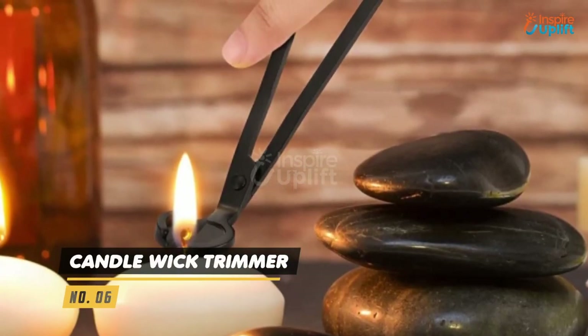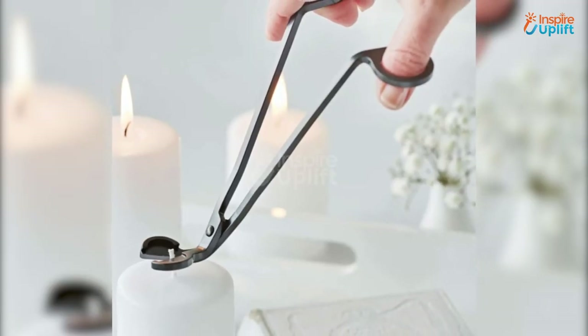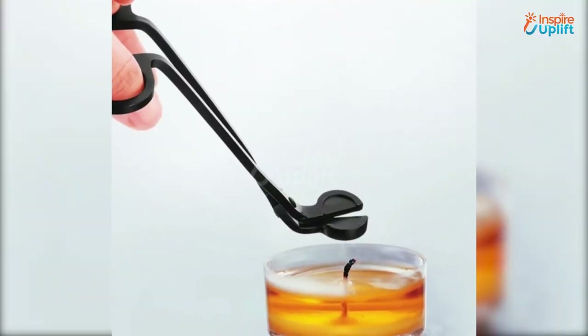At number 6 we have Candle Wick Trimmer. Wick trimming ensures that you get to enjoy the bright flickering light for a long time. It can easily remove all the wax build up around the cotton or wooden wicks to let them burn fully to the bottom.